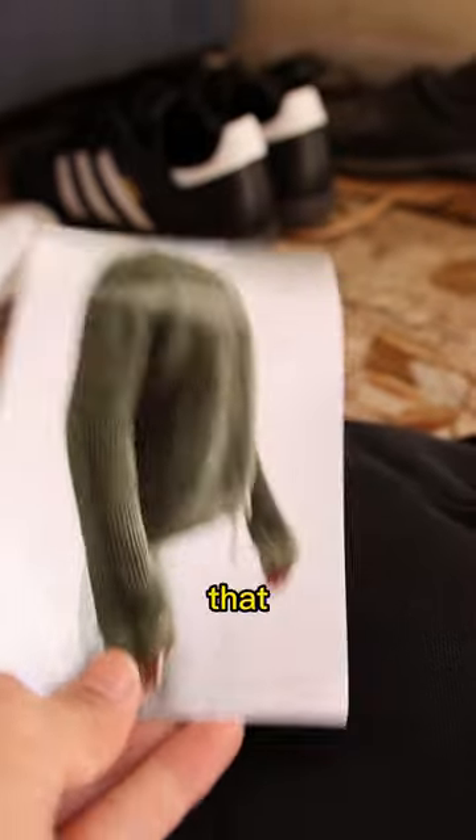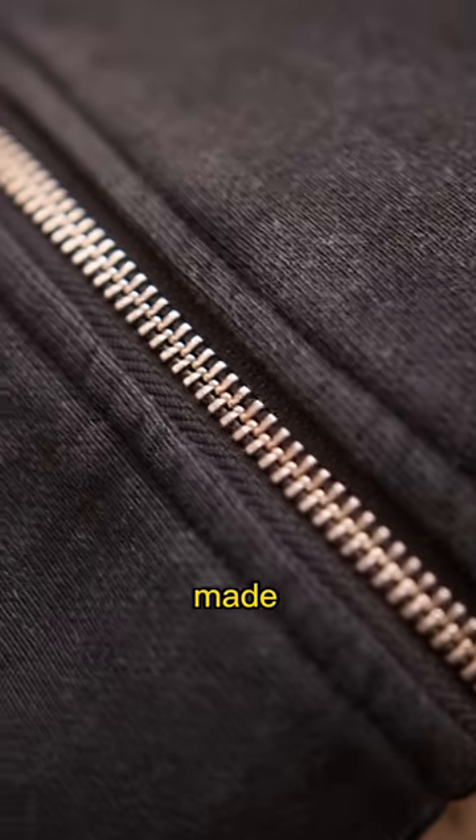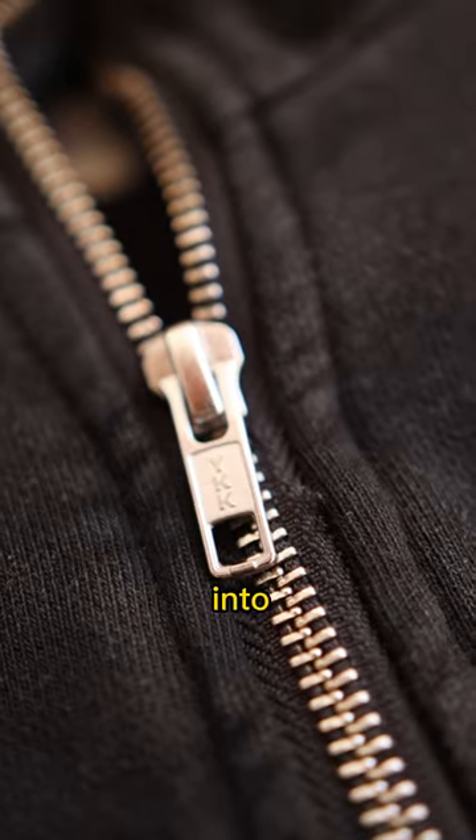Easily this is one of my favorite hoodies that I currently own. It is beautifully made and just the perfect shade of black. It even has YKK zippers, so you know the brand put effort into this piece.